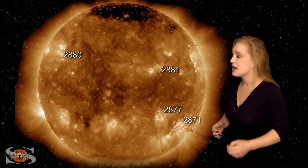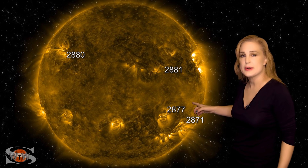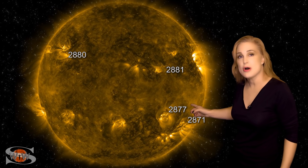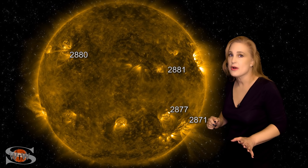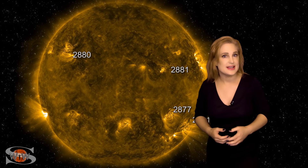We're all keeping our eyes on that. We also have a few other regions, including region 2877. That region is also an M-flare player, so we're keeping our eyes on that as well, and we could see a lot more activity in the days to come.